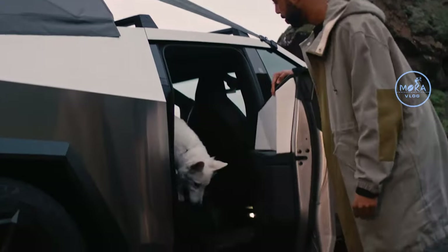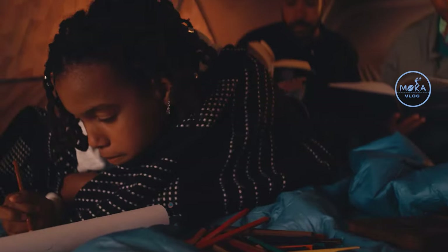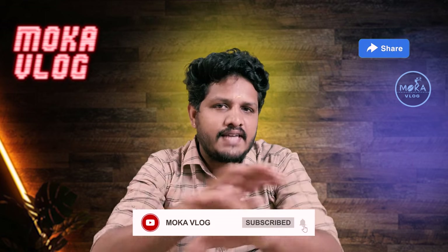If you don't like this car, please tell us about it. Subscribe to our channel and share it with your friends. Do you think about this space car?